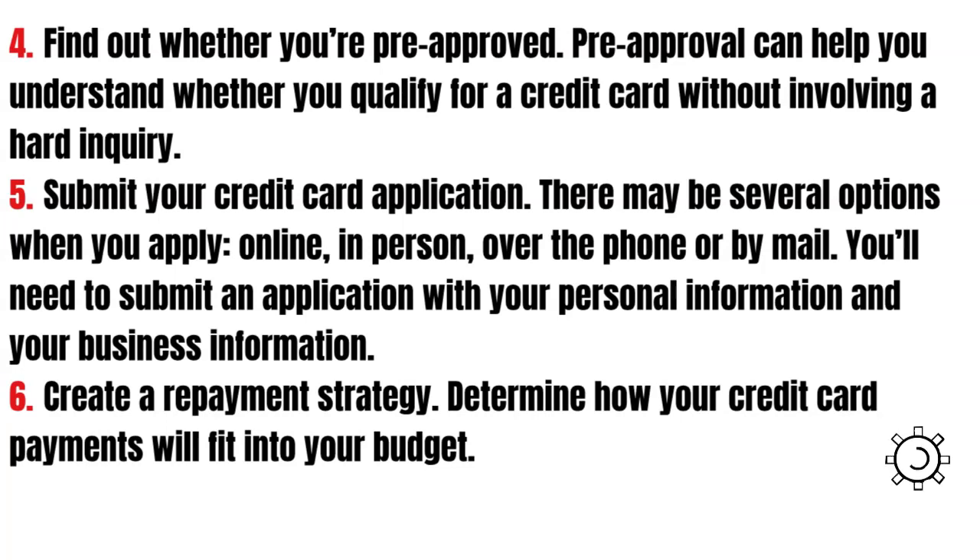Finally, create a repayment strategy. Determine how your credit card payments will fit into your budget.